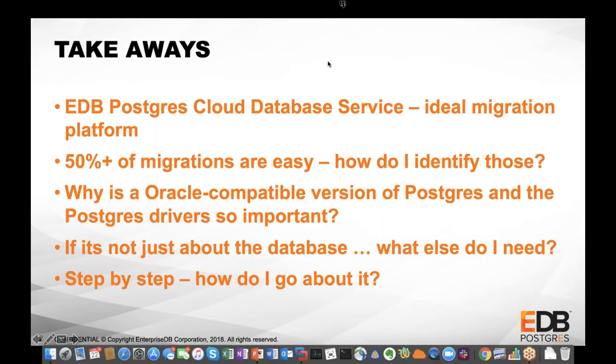So, the key takeaways: I want you to walk away understanding what EDB Postgres Cloud Database Service is and why it's a great platform to migrate to. I want to share why 50% or more of all migrations are easy — the key is to identify those, start with the easy ones first, and knock off the others as you gain experience. We'll also cover why it's important to use an Oracle-compatible version of Postgres, what else you need, and how to go through it step by step.